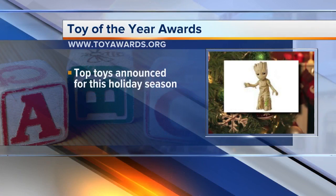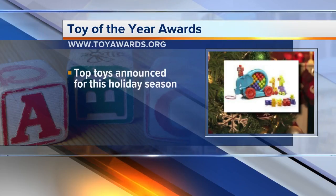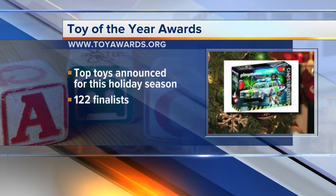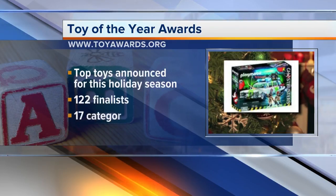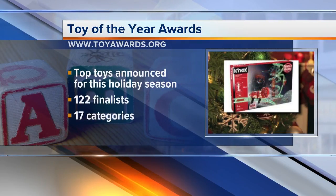The Toy Association has named its top toys for this holiday season. There are 122 finalists for the Toy of the Year Awards, broken down into 17 categories, from activity and infant toys to tech and outdoor play things.